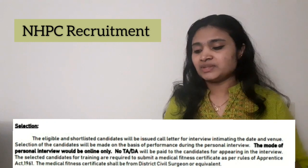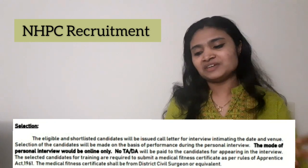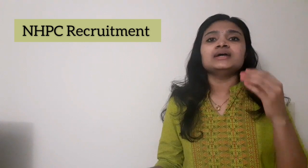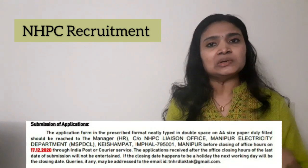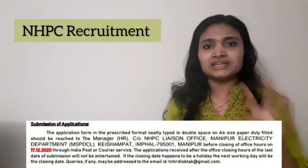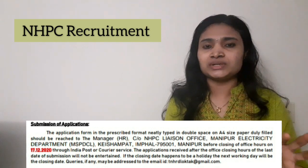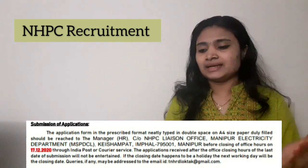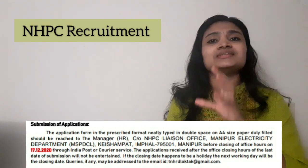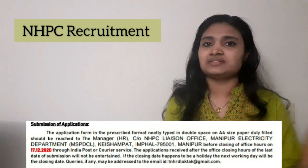The application procedure is offline. Along with the notification you can find an application form. You have to take a printout of that application form, fill it up with your photo and details, sign it, and then send the application form along with certain documents to the given address. That is the application procedure.